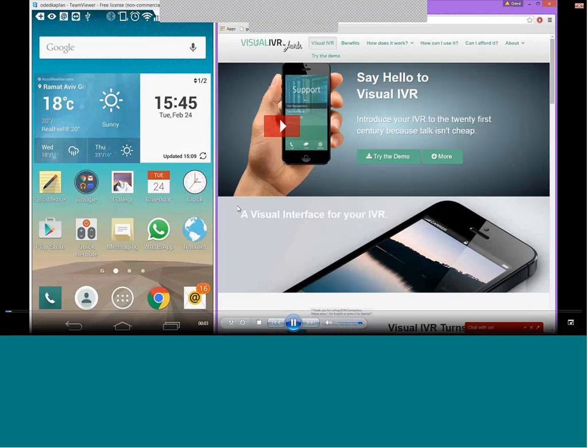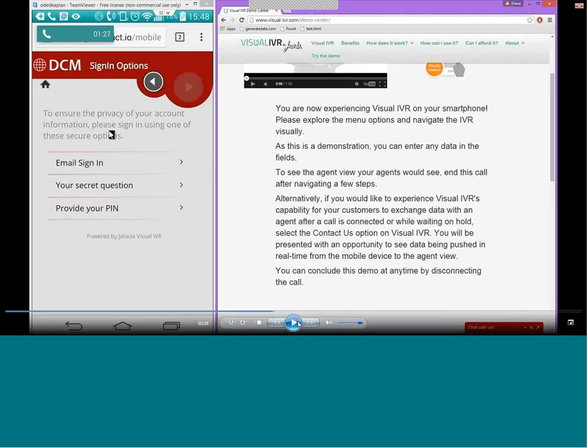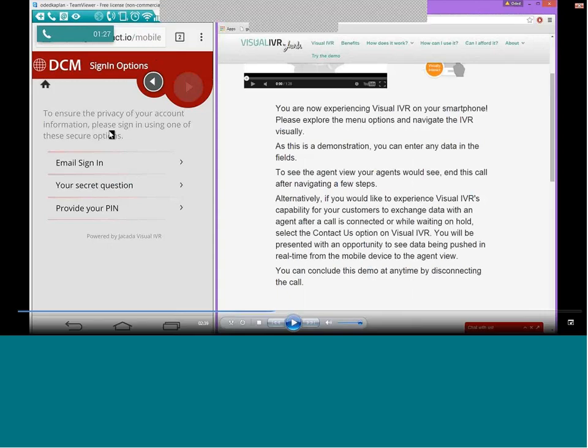One final point: the Visual IVR interaction shown was built using a visual drag-and-drop designer — built entirely without any coding skills, requiring no technical knowledge. This allows very rapid deployment and lets you react quickly to changing market conditions. You can monitor interactions, see customer behavior within Visual IVR, identify where customers are dropping off and reaching the contact center, and tweak your interaction accordingly to offer an optimized customer service experience. More information is available at visualivr.com.